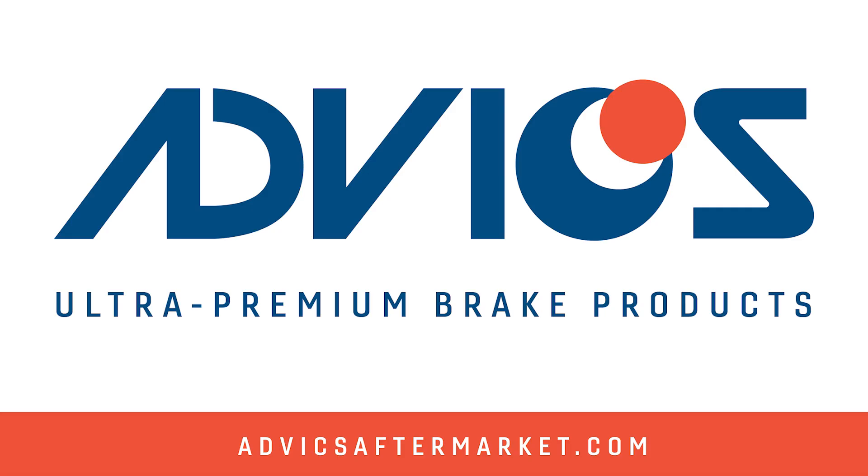This video is sponsored by ADVIX. With over 30 years of OE expertise, ADVIX engineers and manufactures the aftermarket's most advanced ultra-premium brake products. Visit advixaftermarket.com to learn more.